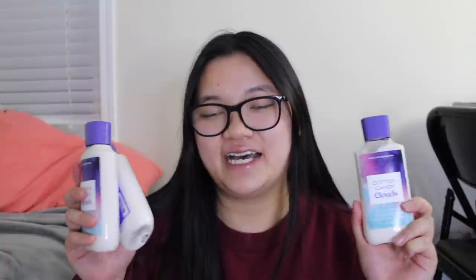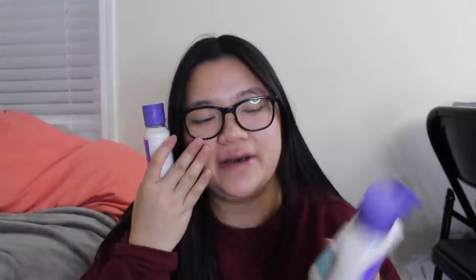Moving on to body lotions — I picked up a lot. First, some retired ones: Love and Sunshine, which I really like, and Dark Kiss — you either love or hate it, but it's so romantic, a little deep and sexy. Then call me crazy — I got three Cotton Candy Clouds body lotions. Body lotions last longer than body creams, and I just don't want to part with the scent because it's so playful and airy. I also got Perfect Peony, which I think might be discontinued.